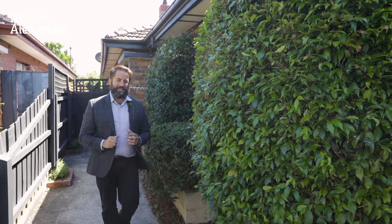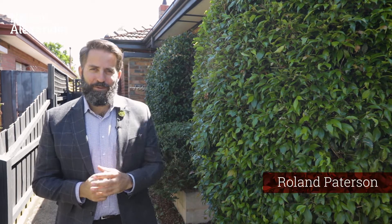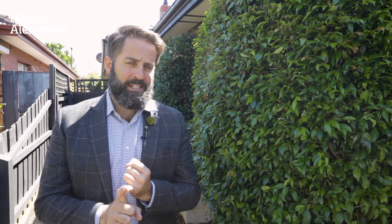My name's Roland Patterson and welcome here to Miller Street in North Fitzroy. This house really does take the hat-trick: great northerly aspect, terrific car access, and most importantly of all, 280 square metres. Some double fronts are not even that size. It really is a great house. Please come through and have a look.